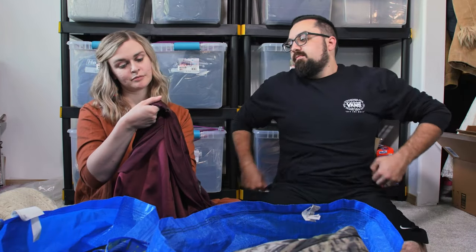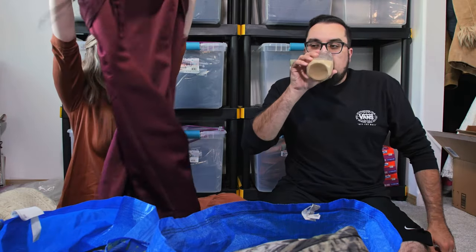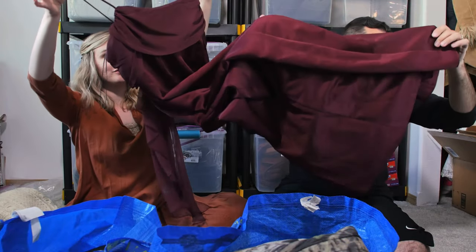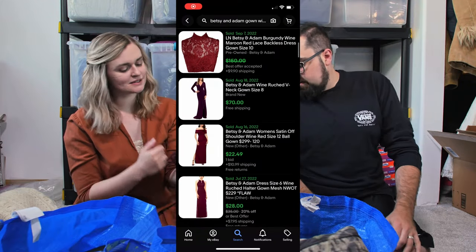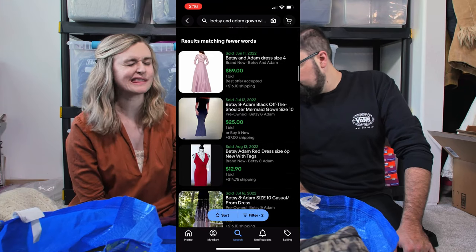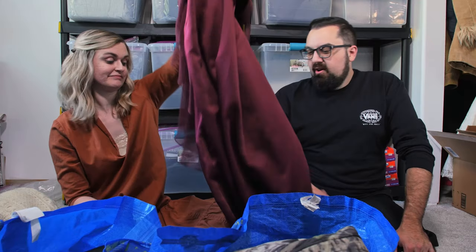This is a Betsy and Adam by Jazleen in size 14W — it's like a gown, maybe a bridesmaid's dress or a formal evening gown. Could also work for prom. Comps for this brand were kind of all over the place, but I think I saw some $70s in there, so we'll see about it.